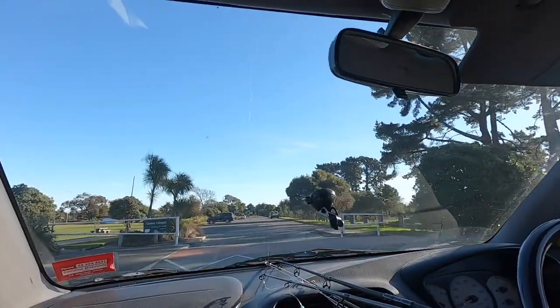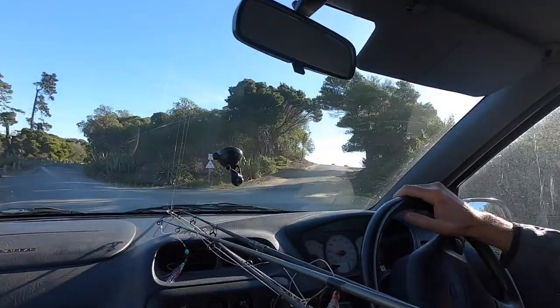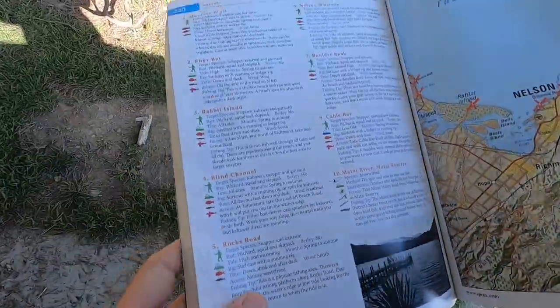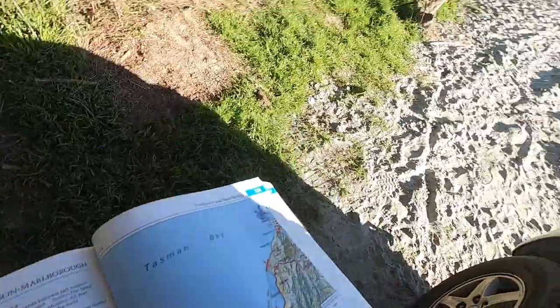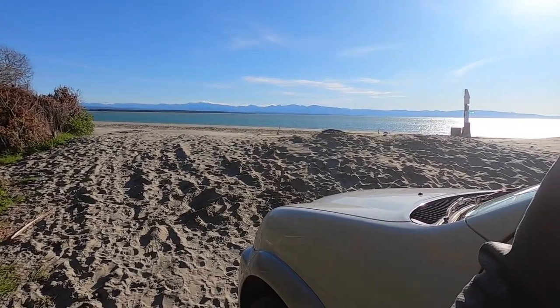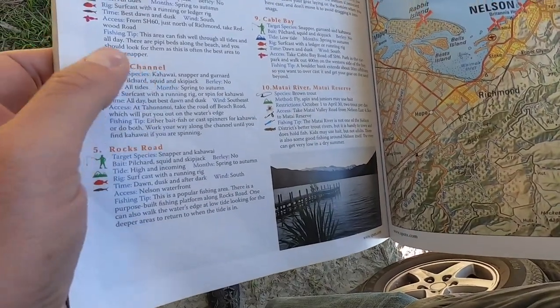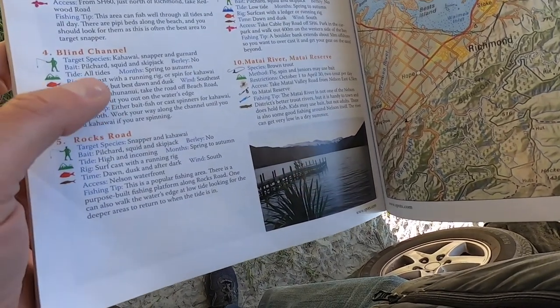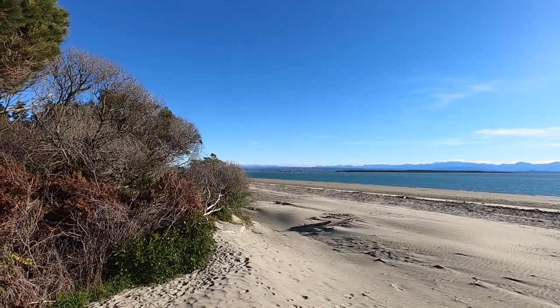Our next spot is called Blind Channel, at the Tehuna Nui beach. We've arrived, and it's still right in the Nelson urban area. As you can see, you can park right next to the channel, so it's pretty easy access. It's a good spot to catch kahawai, snapper, and gurnard. For bait, use pilchard, squid, and skipjack - standard stuff. It fishes pretty much all tides. Over there is Rabbit Island in the distance, and the channel leads into a large estuary, which brings in a lot of food and fish with the in-and-out going tides.